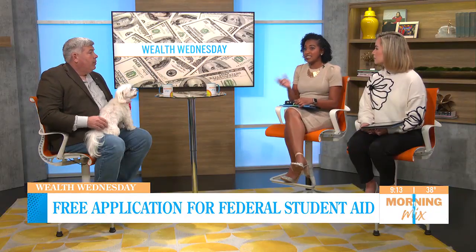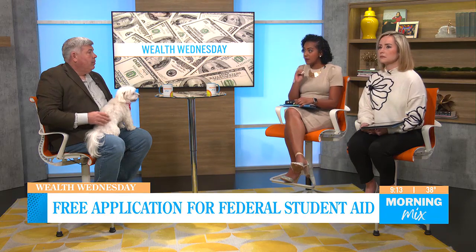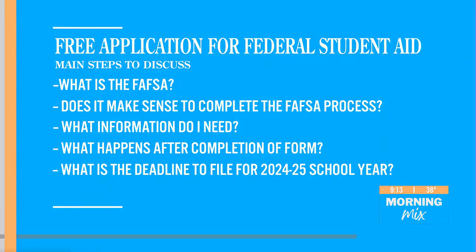What are the main topics that parents need to be familiar with? Well, first off, what is the FAFSA and does it make sense for you or your child to complete it? If so, what information do you need? What happens after you complete the form? And the deadlines have changed this year, so knowing the new deadlines is important as well.